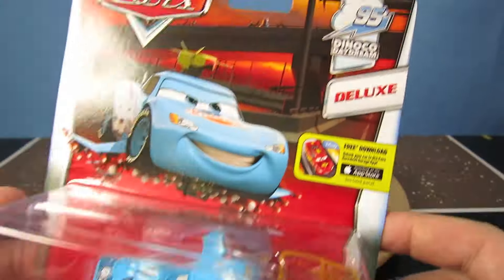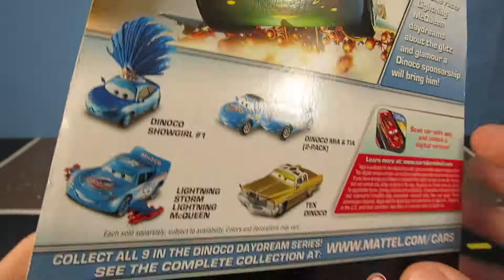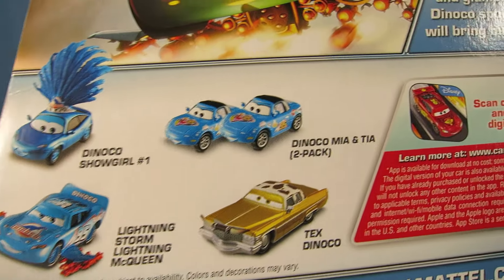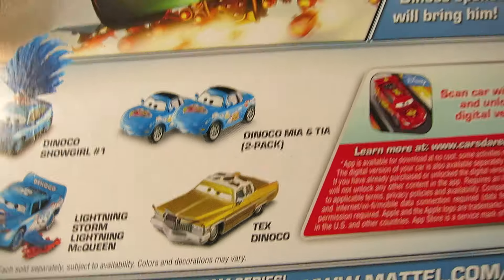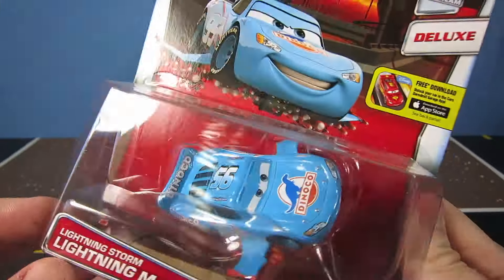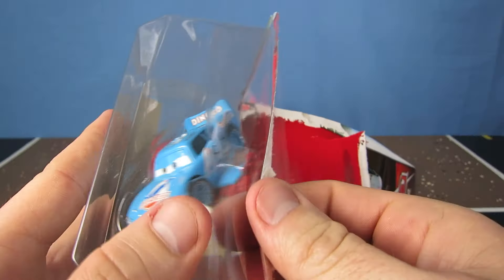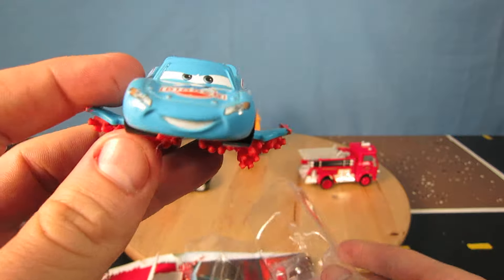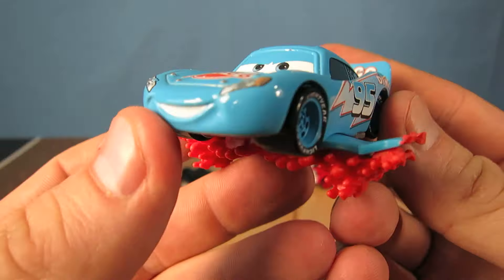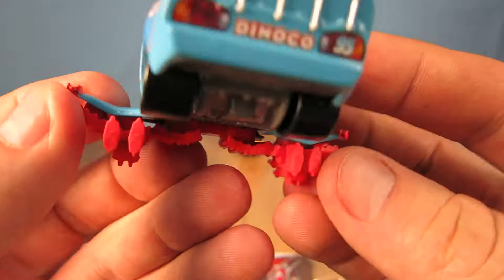And now Lightning Storm Lightning McQueen from the 95 Dinoco Daydream series. On the back you can see others coming out like Dinoco Showgirl 1, Dinoco Mia and Tia, and Tex Dinoco. This Lightning McQueen is pretty cool with his rocket launchers on the bottom, but the rockets are not removable.